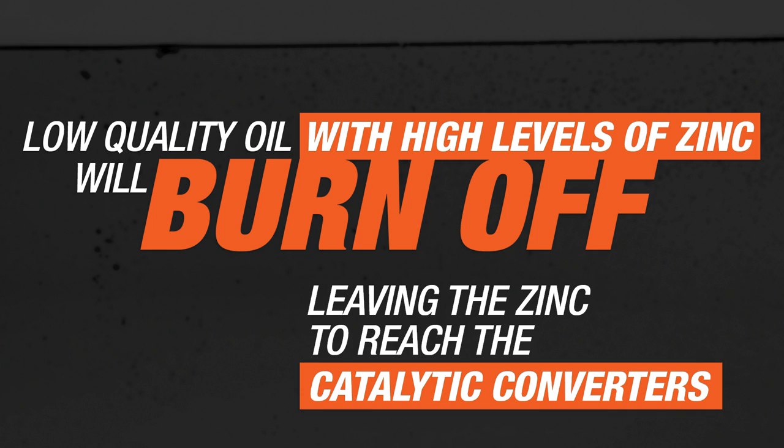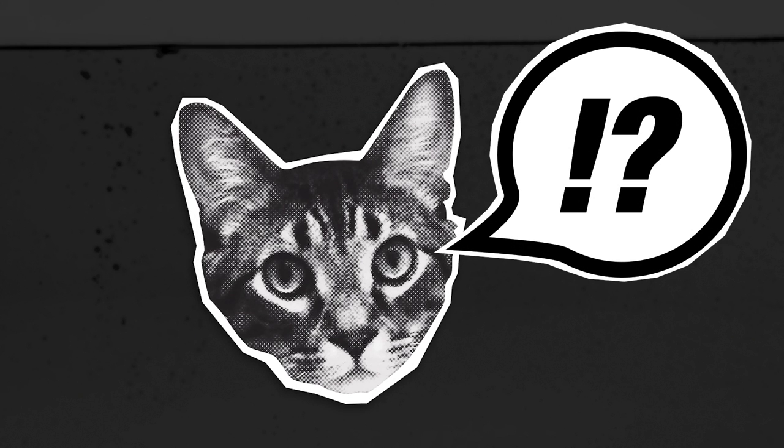If you think about that — if you never allow the zinc to get out of the engine, how does the cat know there's any zinc in the oil? It doesn't. Using a high-quality oil, like the Driven Racing Oils, limits the amount of evaporation and oil consumption. And when you limit consumption, you protect the cats.